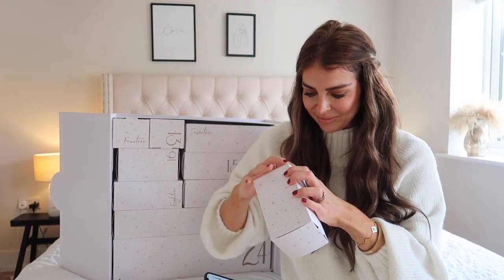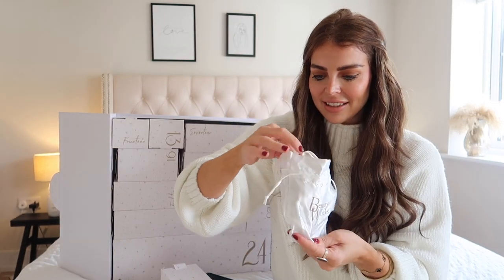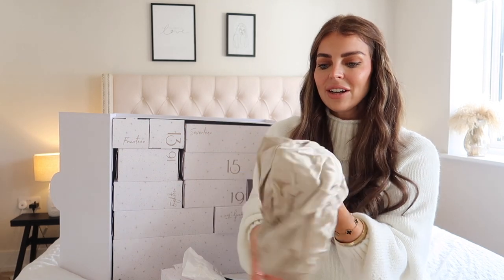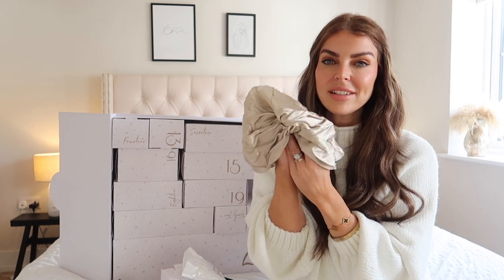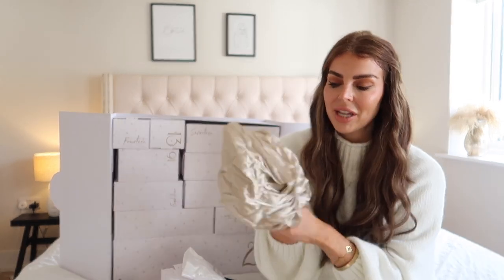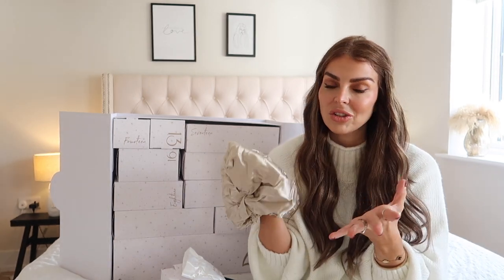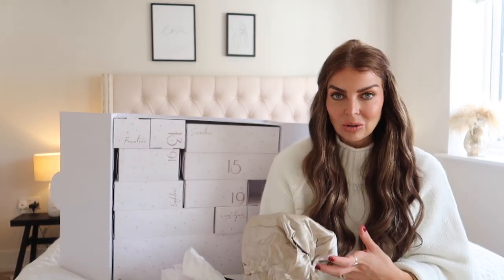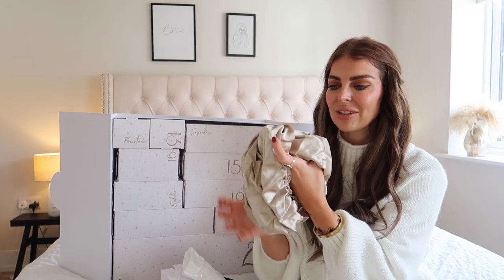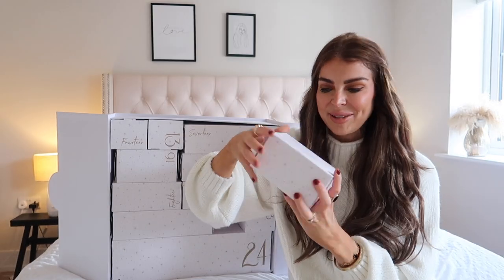Box number 21 — another gorgeous little silky bag, and inside is something else silky. Oh, it is a silk turban! These are so perfect and so good for using to sleep in. This year I have been sleeping in these and also sleeping on silk pillowcases. This is so much better for your hair — it stops breakage, stops frizz, protects your style. So if you've previously curled your hair, it's going to hold your curls in place better. I love the little bag that it comes in — so easy to store.